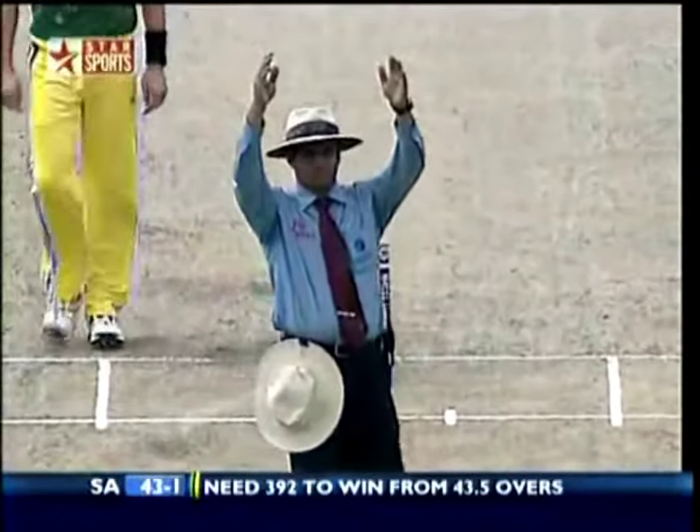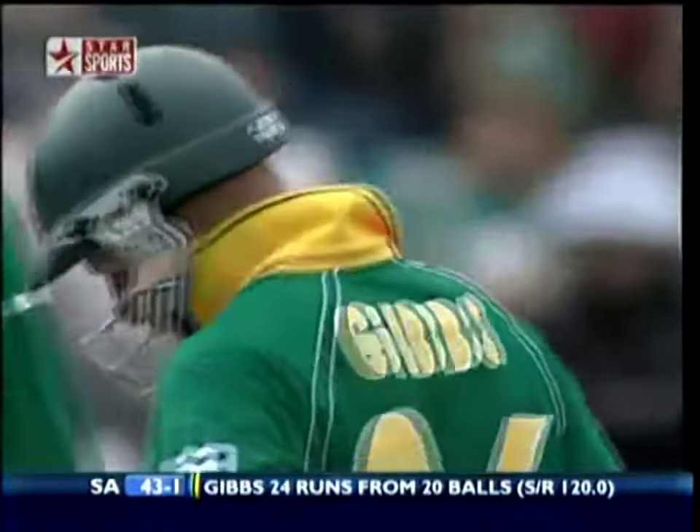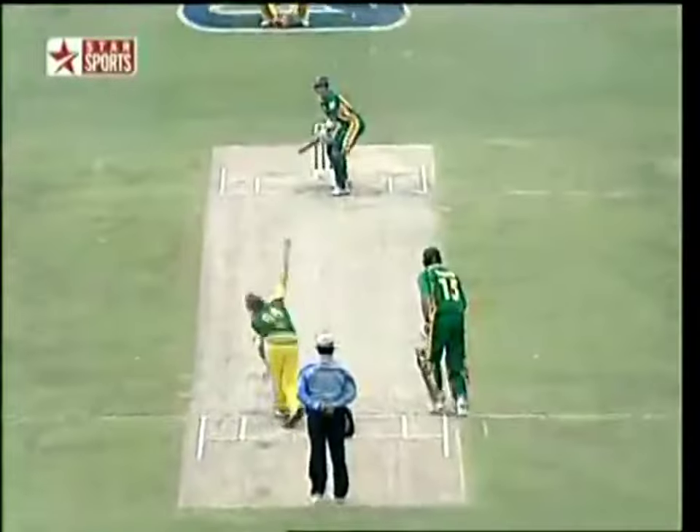Good shot from Herschel Gibbs — he's got that away beautifully, nice and flat for six! So there's a six off the first ball of the over. Bracken bowled it at some pretty tidy pace, 145.5 kilometres per hour, and Gibbs is looking to play some strokes.